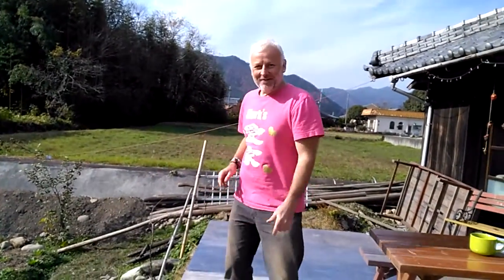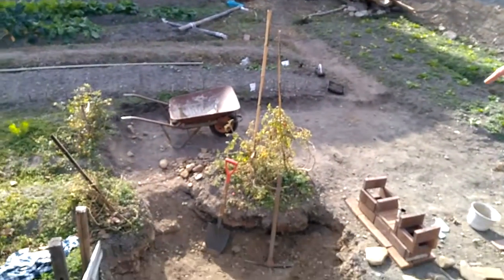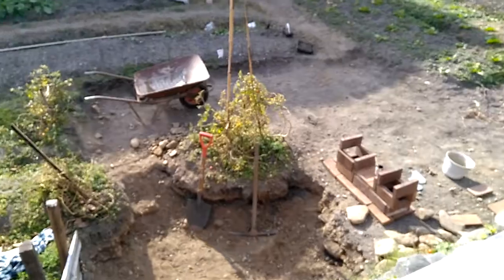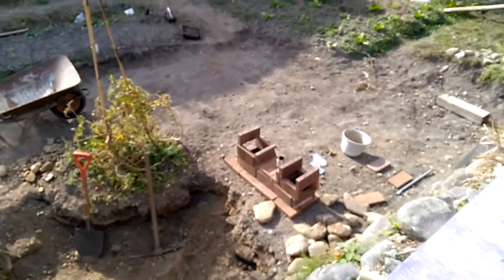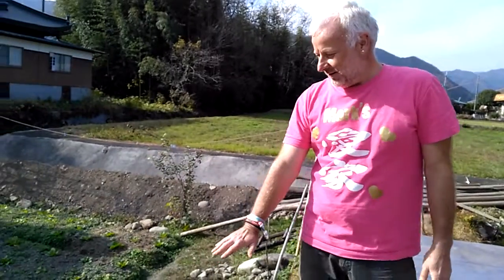And if you look down here over the edge, this is how much we've dug out. This is going to be the depth for the greenhouse, so that you can stand inside it.